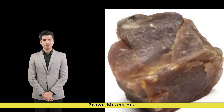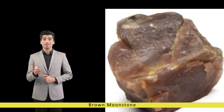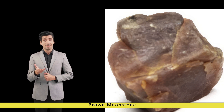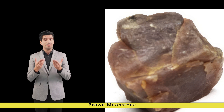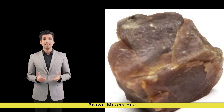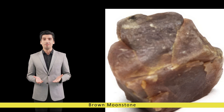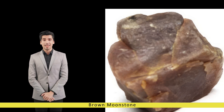Brown moonstone, also known as peach moonstone or champagne moonstone, belongs to the feldspar group of minerals. It derives its distinctive color from the presence of various mineral inclusions, including iron oxide and hematite, which infuse the stone with its warm, earthy tones.